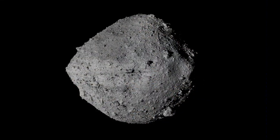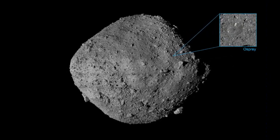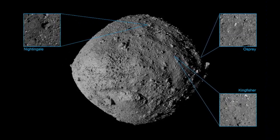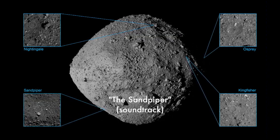Spacecraft safety is number one — you don't want to land a spacecraft near a boulder field and have one of its solar panels broken off. The four sites are identified on the next slide; there they are, and you can see they are named.